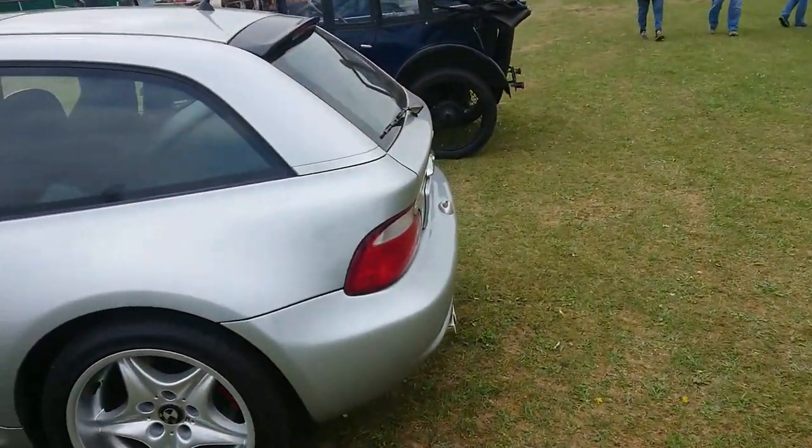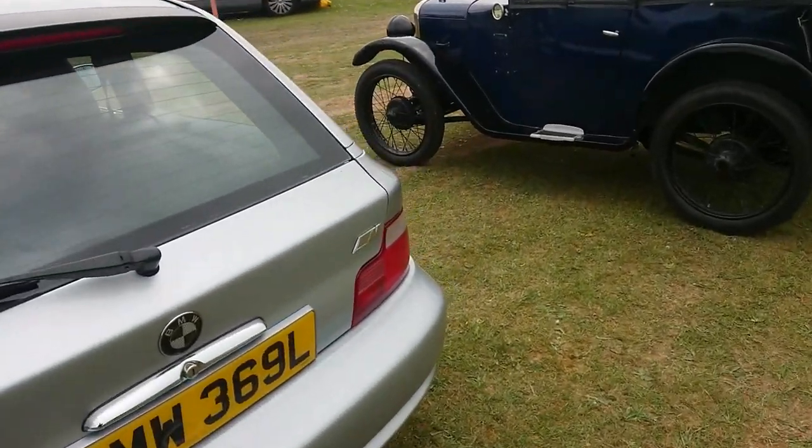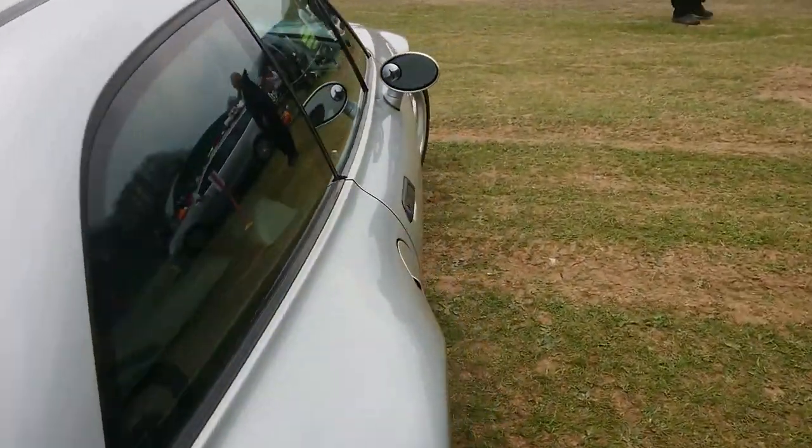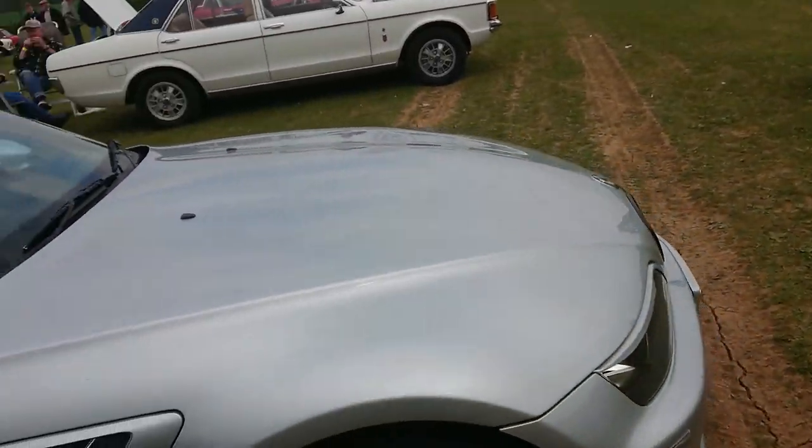Clown shoe — BMW Z3M Coupe. I don't know what year this is — maybe about 2000, something like that. I did the Z3 recently but it was the 3 litre.